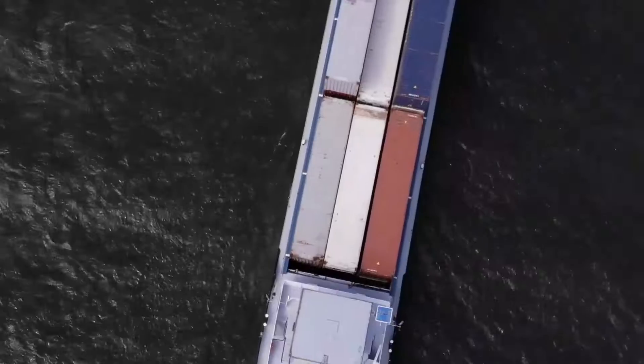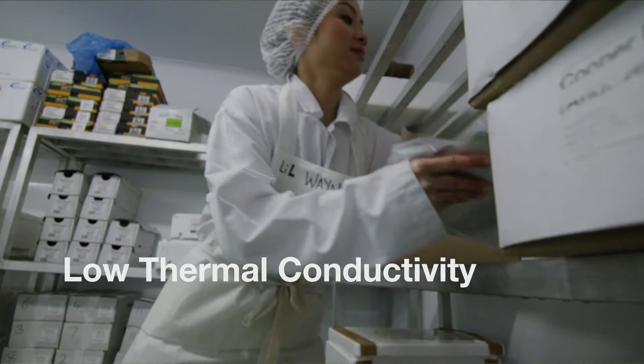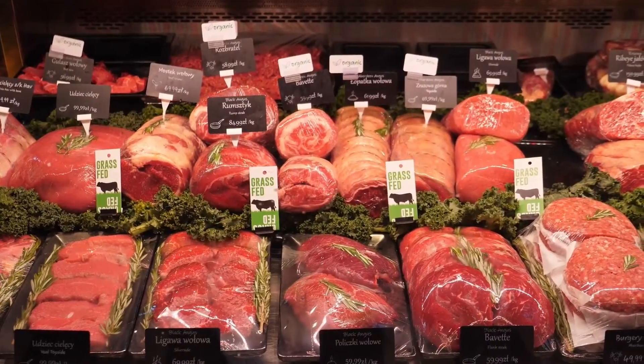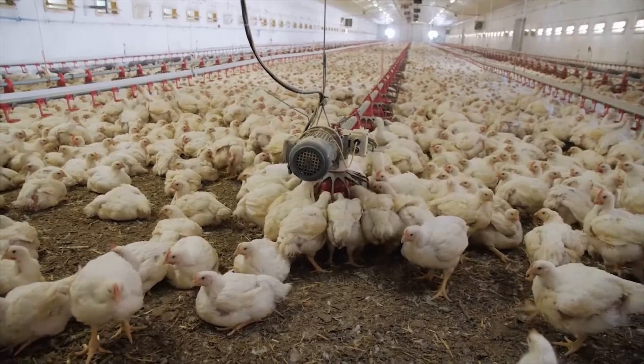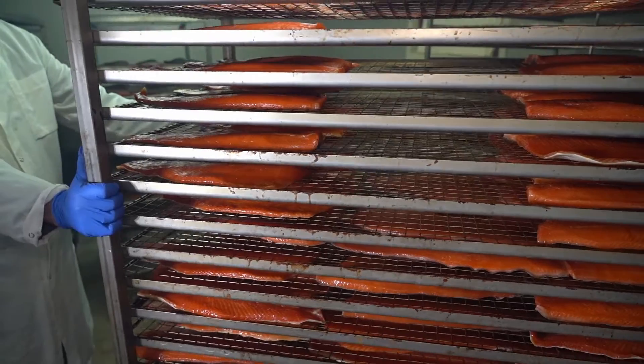BASF's Elastopore is versatile, energy efficient, and has low thermal conductivity, which ensures that food is kept at optimal temperature with minimal loss. With a portfolio of cutting-edge systems, BASF can help customers create superior products for better, safer cold chain solutions.